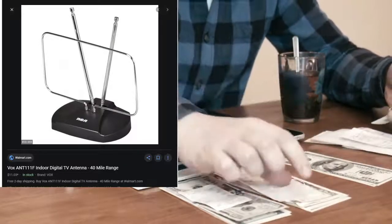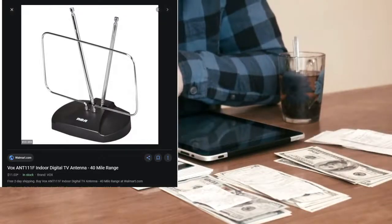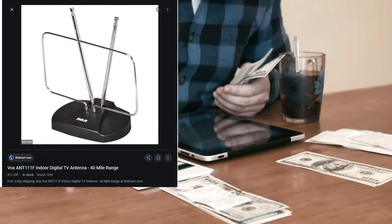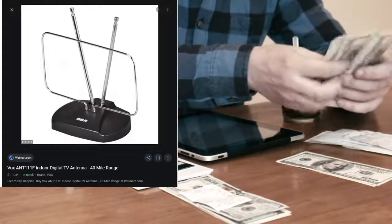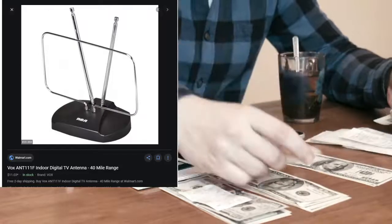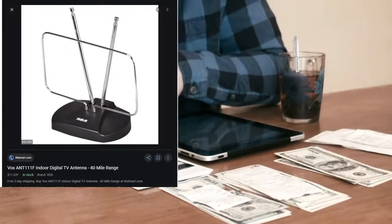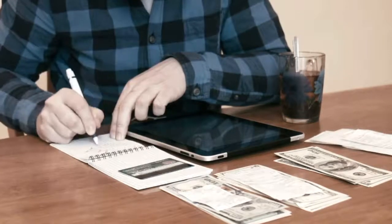If you're not using a Roku television and you're just using a Roku stick or Roku device of some sort, I'd still say invest in this antenna because your television has an input switch where you can change your source. So you change your source from your Roku over to the antenna and there are your local channels. When you want to stream, switch back over; when you want to watch local, switch back over.